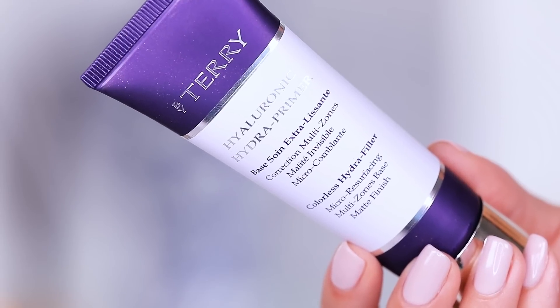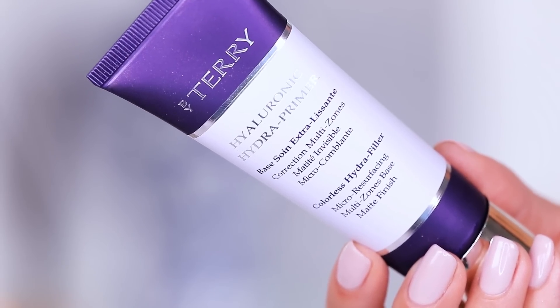I also picked up a primer from By Terry — this is the Hyaluronic Hydra Primer. It's going to minimize pores and lines, and it has zoned technology where it hydrates the areas that need to be hydrated and mattifies the areas that need to be mattified. I was fascinated looking at this at the counter. This is $60.